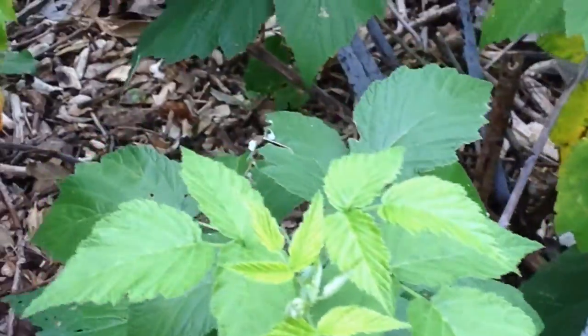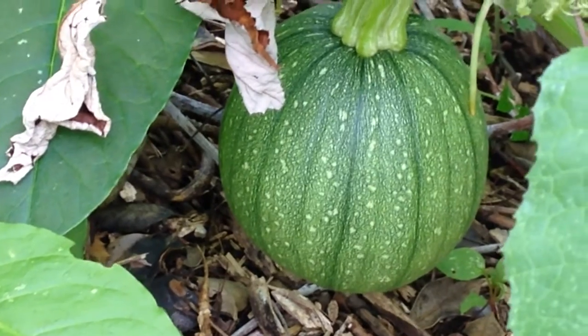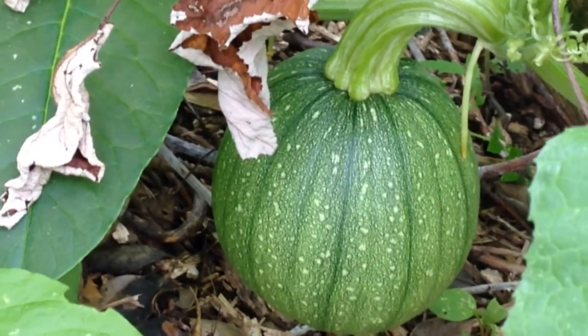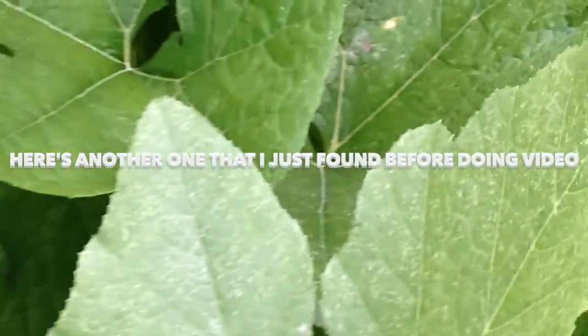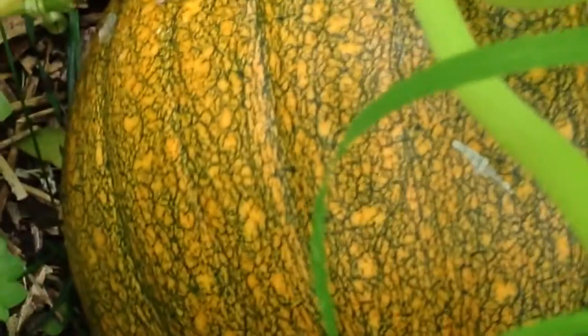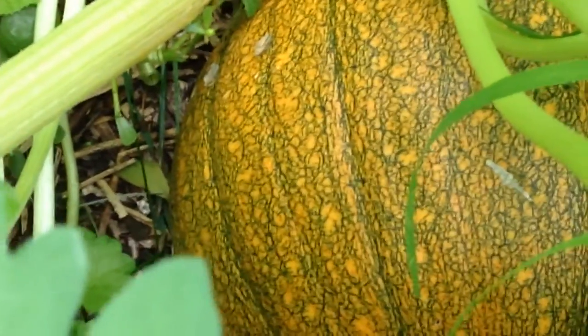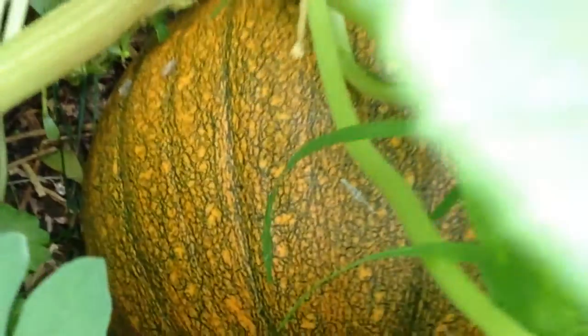Let's see if I can get a vantage point here. Okay, here's one right here. I thought it was going to maybe be a watermelon, but now I'm wondering — it looks more like it's going to be a pumpkin. Here's another one in through here somewhere, and it is turning orange. So I suspect that is a pumpkin that came up from seed from throwing some pumpkin in the compost pile.